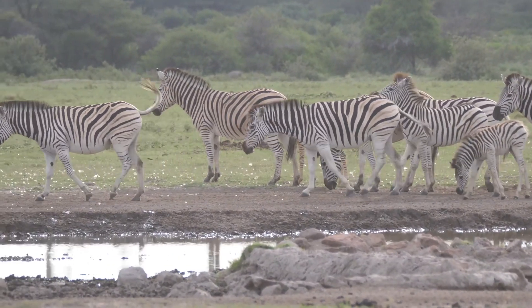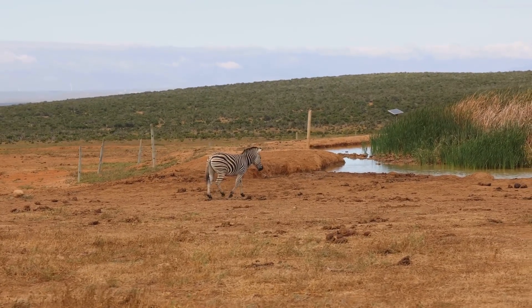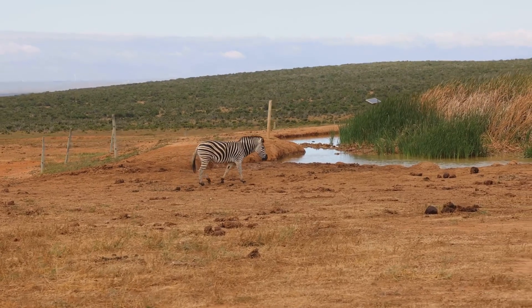Zebras communicate with each other through sounds and body language. They are always on the move, searching for food and water with their herd, traveling great distances to find the best grazing spots.